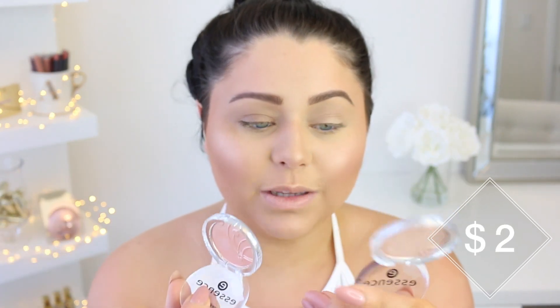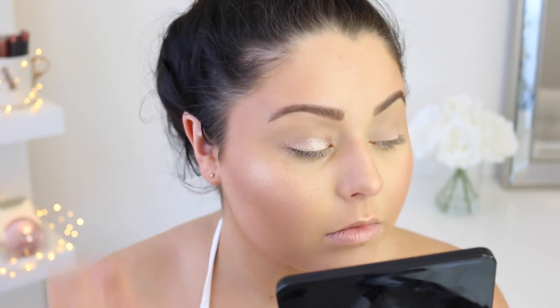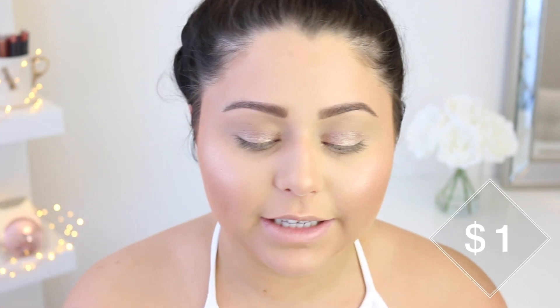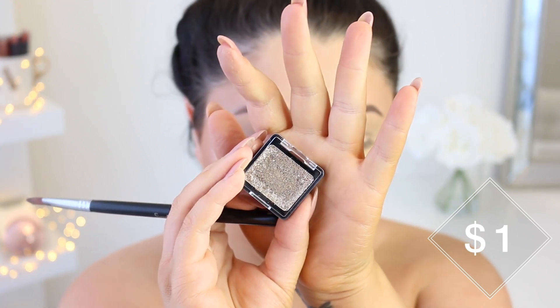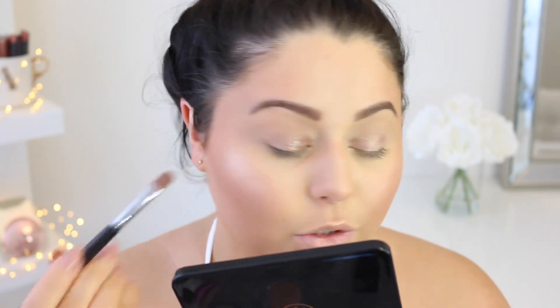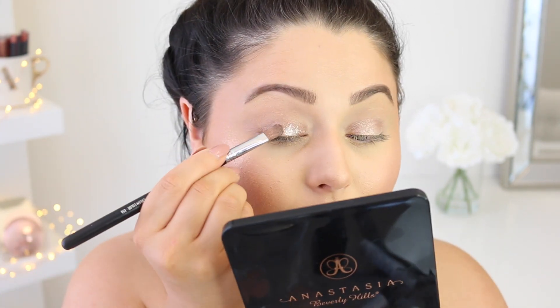The Essence Eyeshadows have great color payoff. I'm using Sandy Says Hello — a beautiful rose gold — and Peach Beach. With my brush wet, the Sandy Says Hello in combination with the Wet n' Wild shade looks really pretty on the eyes. I'm adding some Wet n' Wild pressed glitter in Brass on top for a full glitter lid. Having the Essence shadow underneath gives it a nice rose gold, goldy feel. I'm also extending my lid space since I have small lids and want to create the illusion of more room.